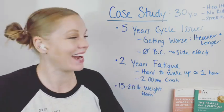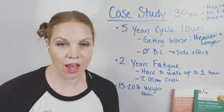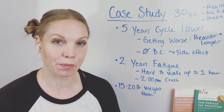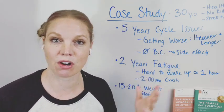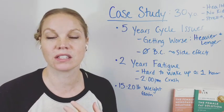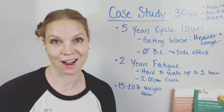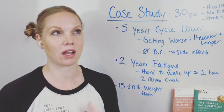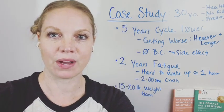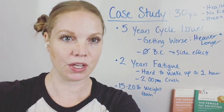Hey there everyone, Dr. Beth Westy here. I wanted to talk about a specific case study and what we look at when we're looking at a Dutch test. I'm going to go through this — it's an actual person I worked with about six months ago. These were the presenting factors she had. I'll talk about some of her results from her initial Dutch test and then where things are at right now. If you're looking at getting your hormones tested, I'm going to put the link in the comments so you can get your own Dutch test.